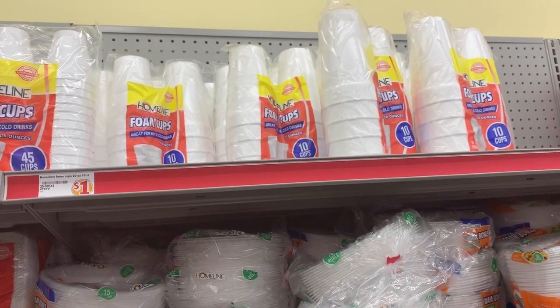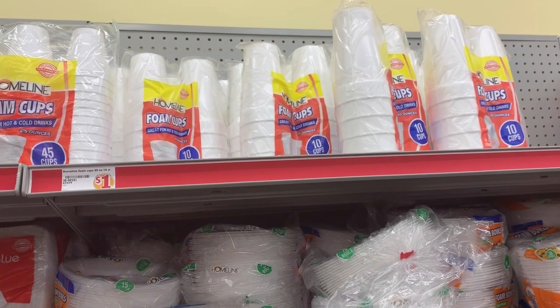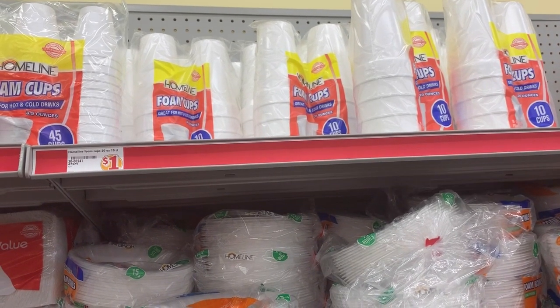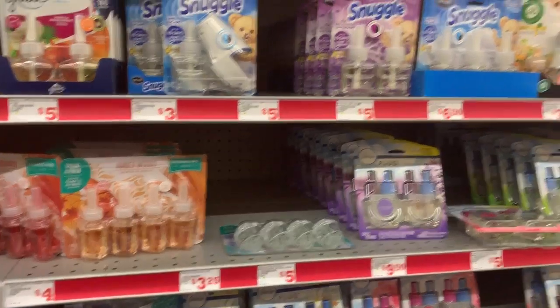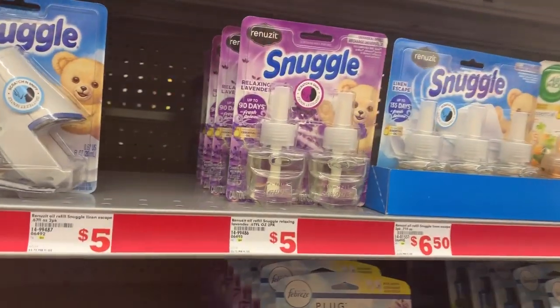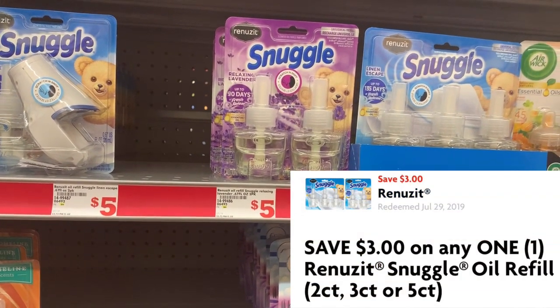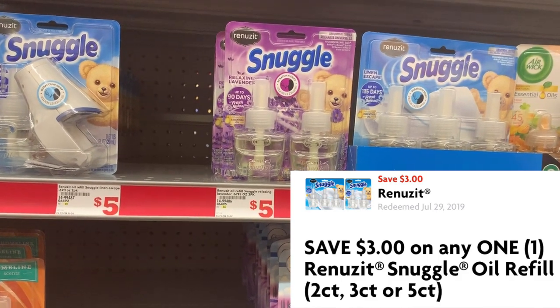This next item is just going to be a filler item — I will not be using a coupon on it. I'm going to grab a $1 pack of foam cups to add in and get my total up to $25. And then the final item on our list is one of the Snuggle Renews It refills. These are $5, and we are going to use the $3 off one digital coupon.